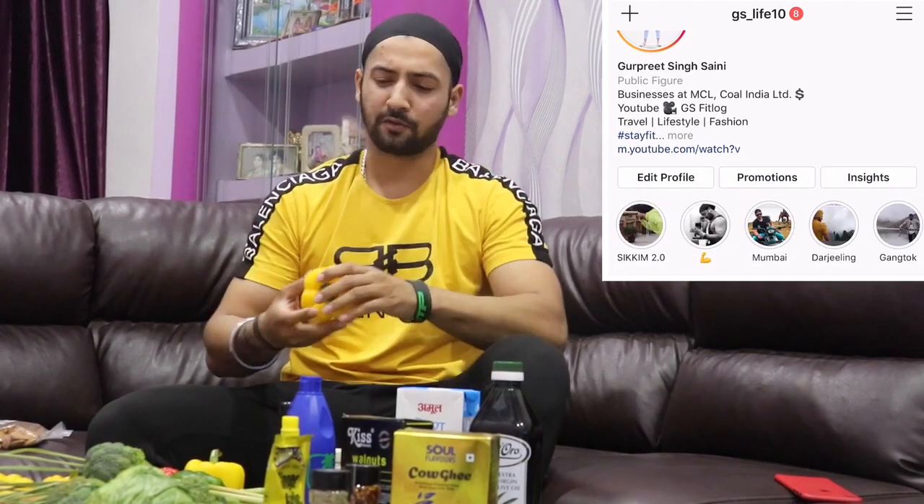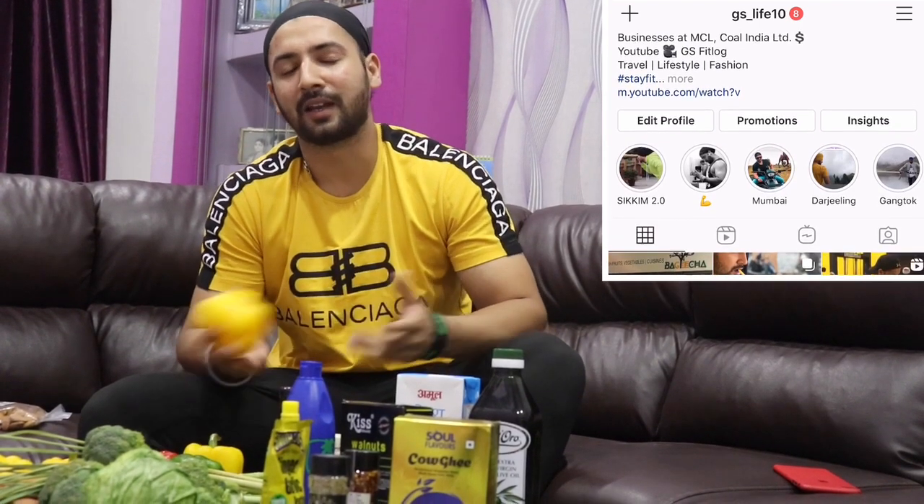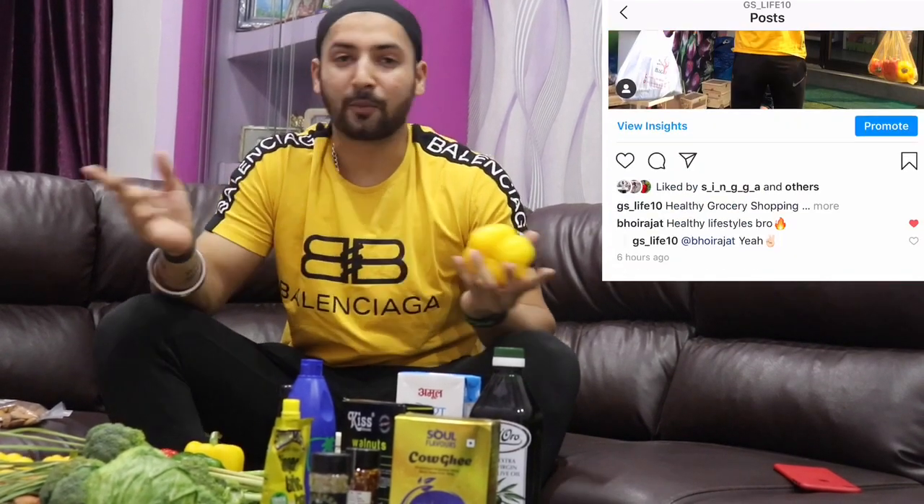For more updates, you can follow me on Instagram. I have made some diet food and I will post it on YouTube. If you liked this video, please like and subscribe to my channel.